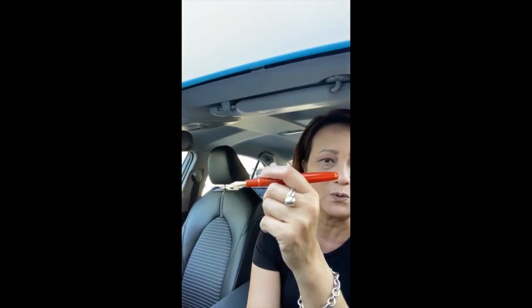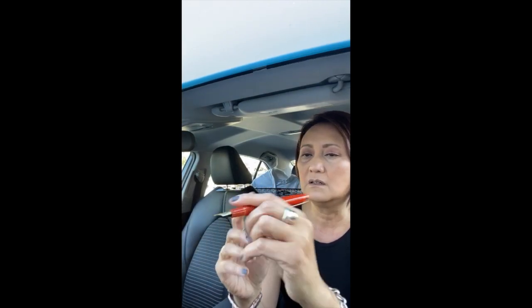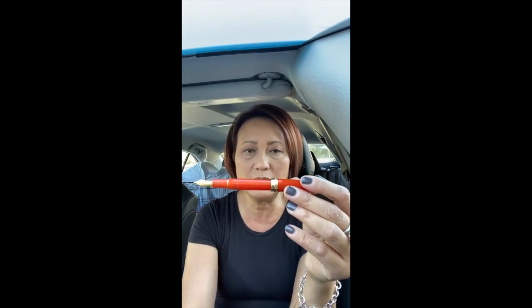Wow, that is gorgeous! I love how that red looks with the gold accent — it's really beautiful. I wasn't sure I wanted a red one because I have some maroon or dark wine-colored ones already. I did not realize this was the kind of red it was because I just never saw it in person, so I'm so glad I got this.